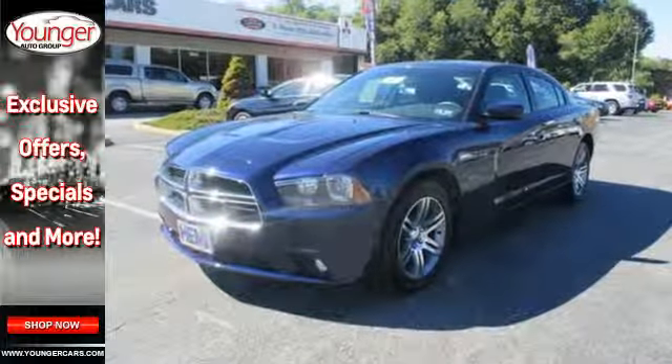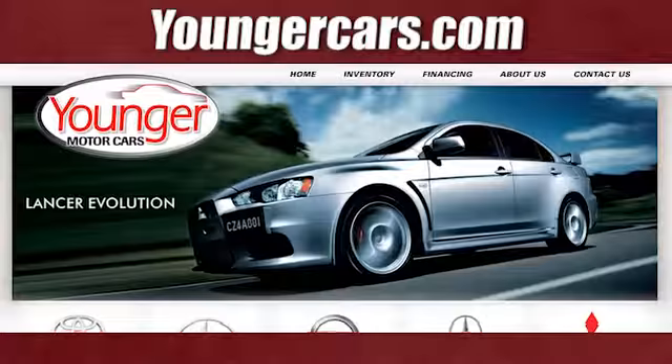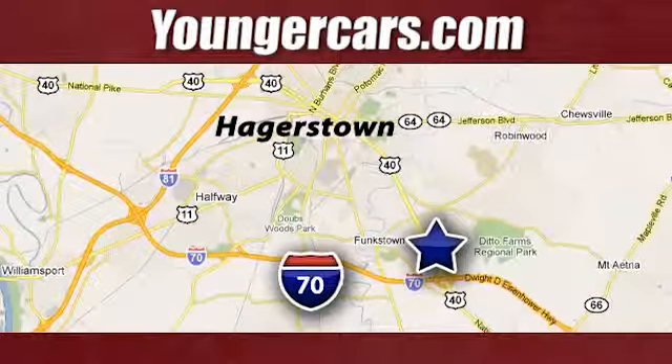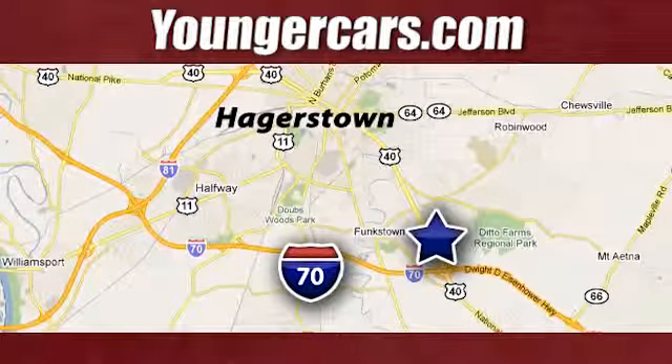Stop in for a test drive today. Visit our website at youngercars.com. We're conveniently located at 1945 Dual Highway in Hagerstown, Maryland.